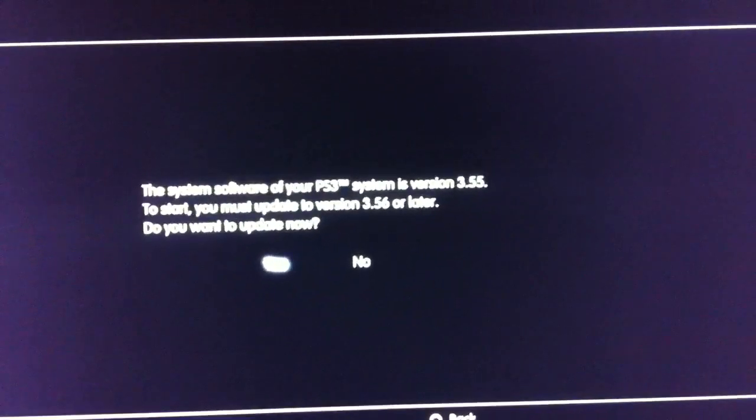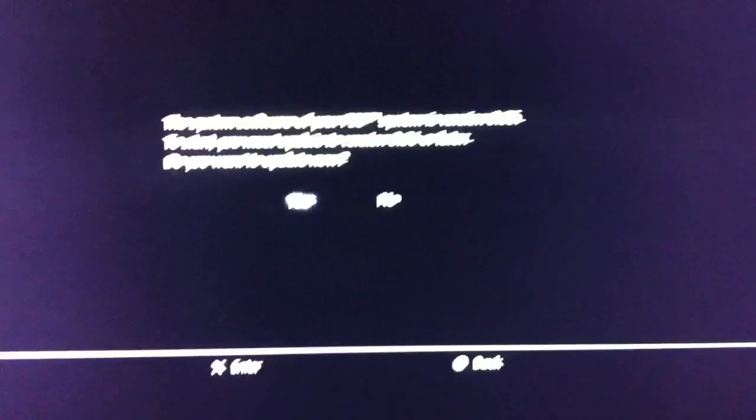Hey, what's up guys? It's your bullet hacker Andrew here. Today I'm going to be showing you guys how to bypass the 2.02 update that Netflix has just released.